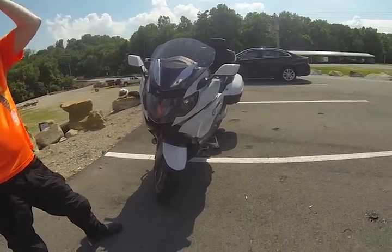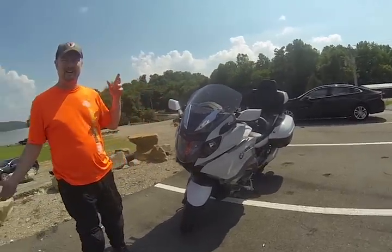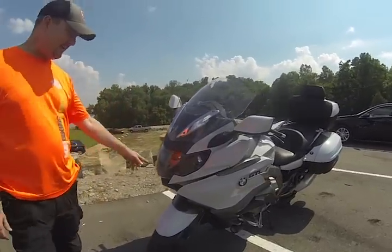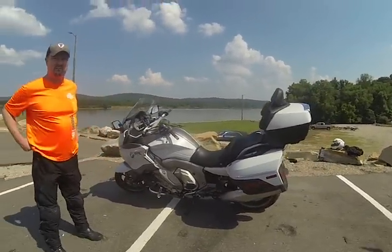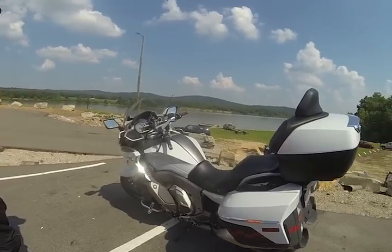Neil hadn't found much in the way of reviews on this bike when doing his homework — nobody had much to say about it. One reviewer raved about the adaptive headlight, and Neil agrees. He doesn't do a lot of riding after dusk due to concerns about deer, but when he is out at night, it's pretty impressive.